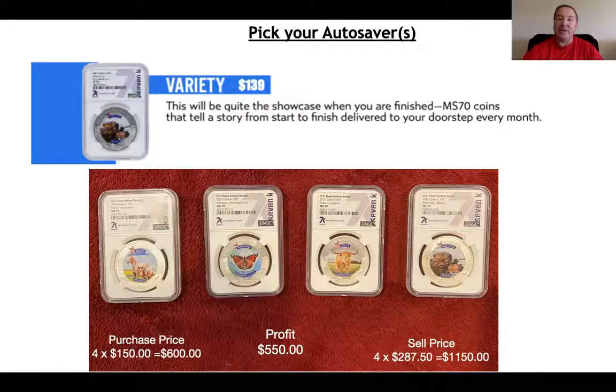This series right here is probably going to be one of the most valuable series, because when it's complete, you've got to realize most of the wealthy people in the world don't like waiting — they would just rather buy something now and be done. So if you have a complete set of these at some point, you're going to be able to almost write your own check, because there is a limited number.